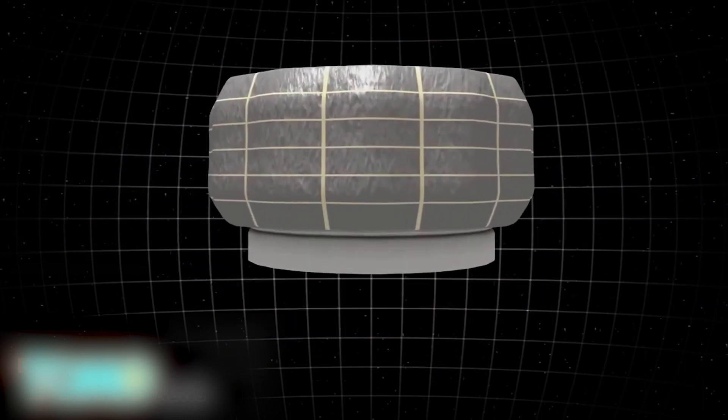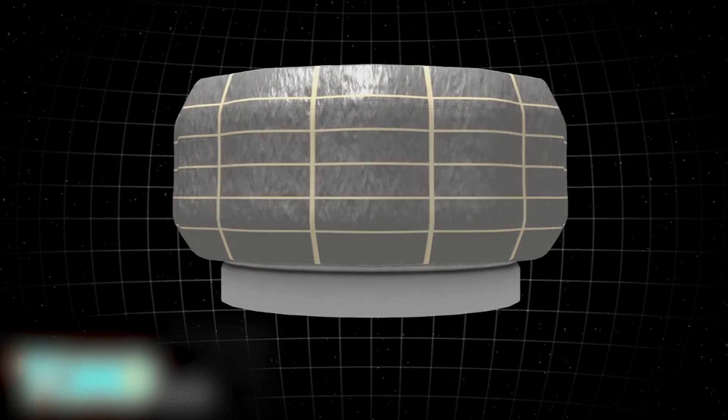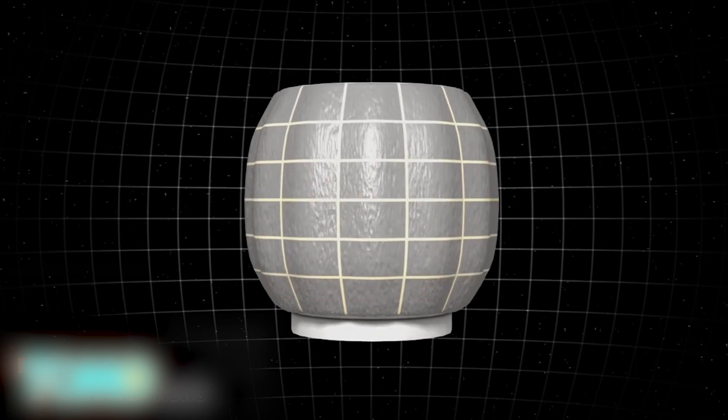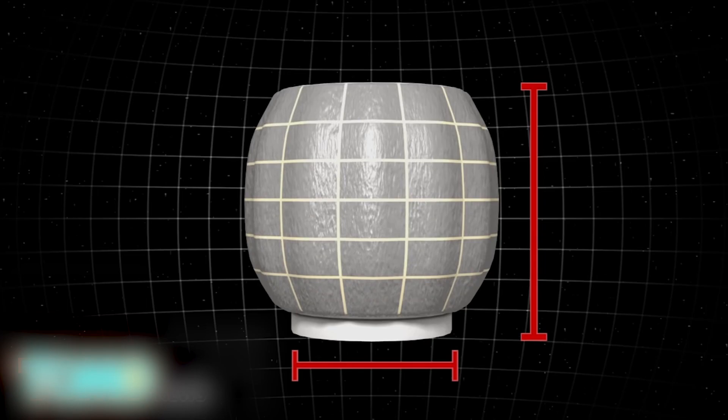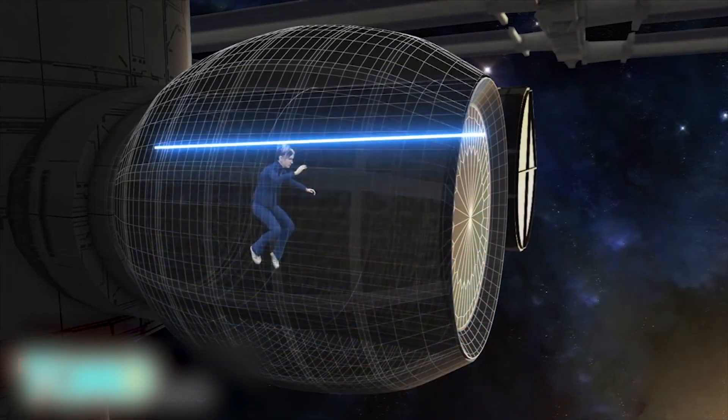A prototype expandable space habitat called the Bigelow Expandable Activity Module, or BEAM, will be included in the cargo. Air stored inside the BEAM will inflate the habitat to up to 13 feet long and a diameter of 10 feet. The BEAM will be attached to one of the docking ports on the International Space Station for two years.